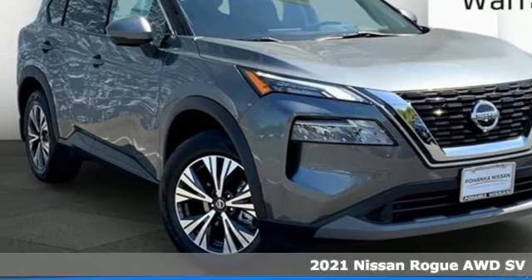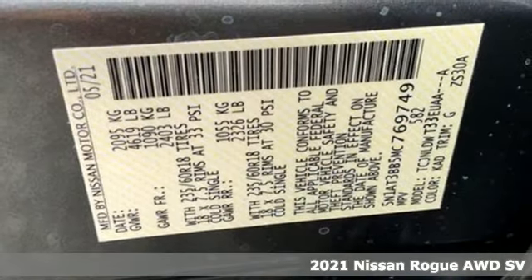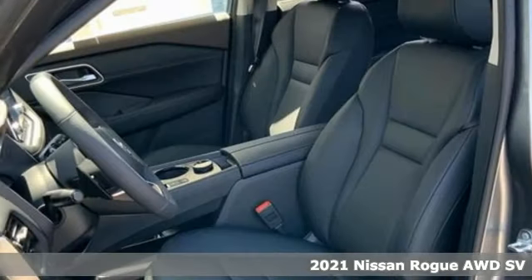Here's a 2021 Nissan Rogue. Nissan, built for the human race. It comes with all the amenities you need.